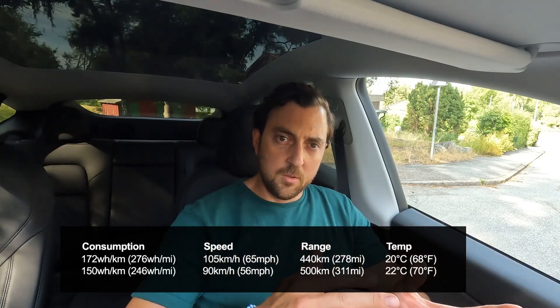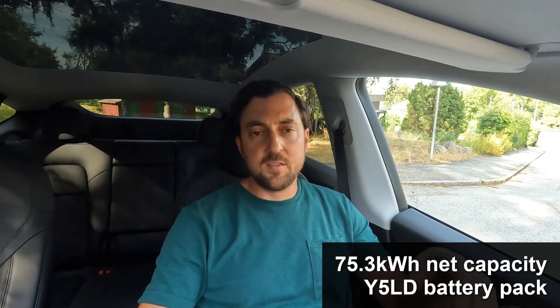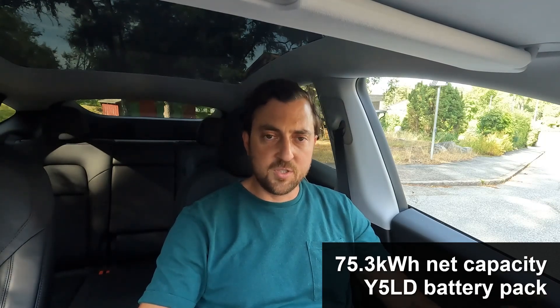With this consumption I managed to travel 447 kilometers on one charge — from 100% to 0% battery. The net battery capacity I calculated is around 75.3 kWh. This is a little bit higher than others are stating, but it's around that ballpark. This is the bigger LG battery, not the Panasonic battery — it's the same large battery pack provided for Chinese-produced cars.